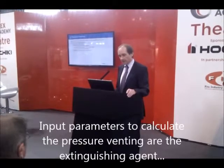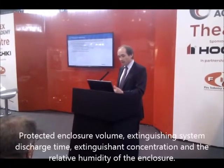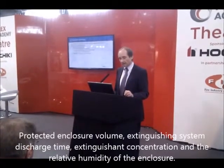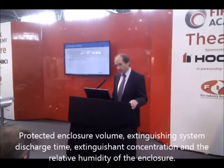Going back to the checklist, the input parameters for the pressure venting calculation method are: the extinguishing agent and its physical properties, the protected enclosure volume, the extinguishing system discharge time, the extinguishing concentration, and the relative humidity of the enclosure.